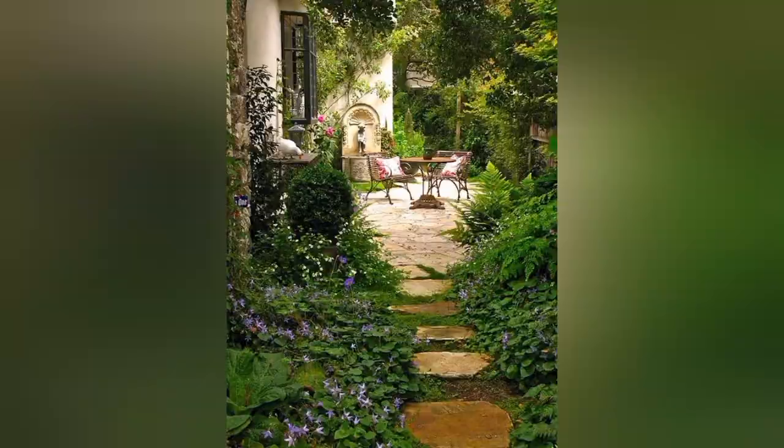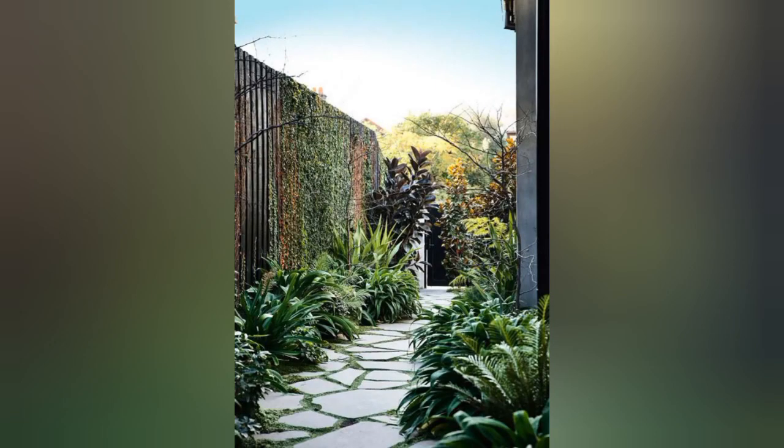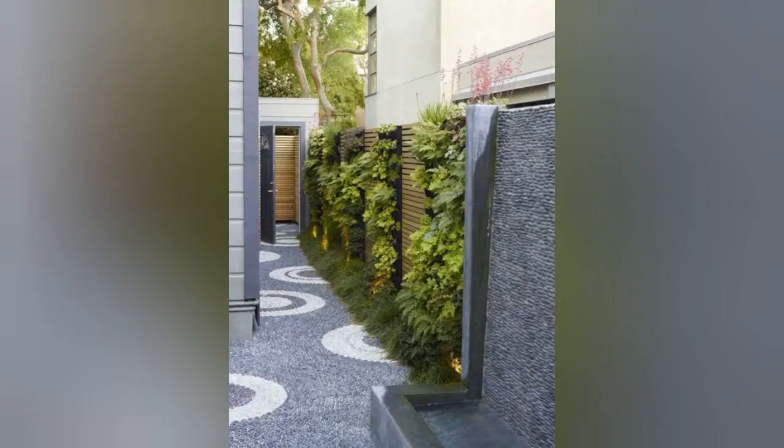Next we have this beautiful vertical tropical vegetation. The trick is to choose species that grow vertically and cover the walls without obstructing the walkway. Next we have this beautiful greenery, and next we have this beautiful rock-lined vertical garden.